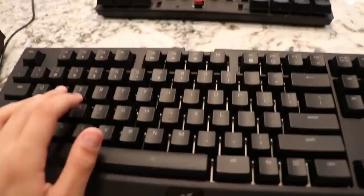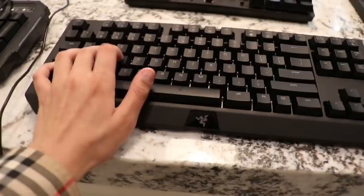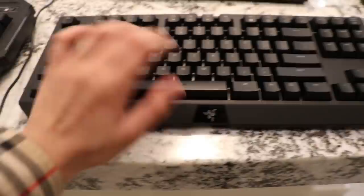Next up, we got a Razer keyboard. I do not know the name of this keyboard — someone comment down below what the name of this keyboard is because I do not know — but yeah, it's a pretty nice keyboard. I've used it once and it's actually really, really good. I think I might use this keyboard more to see if I like it.